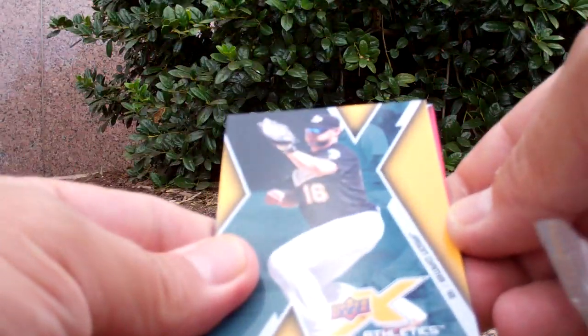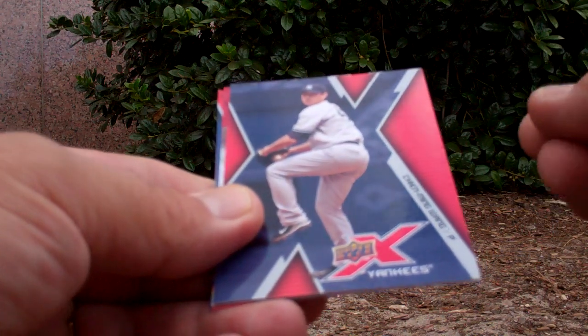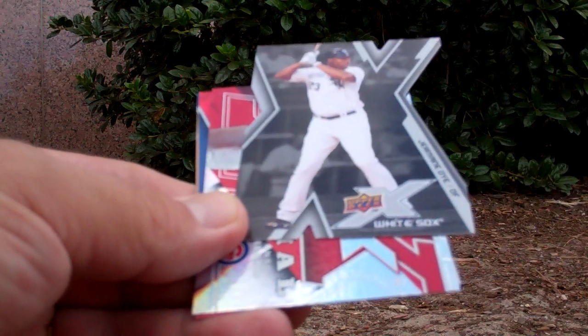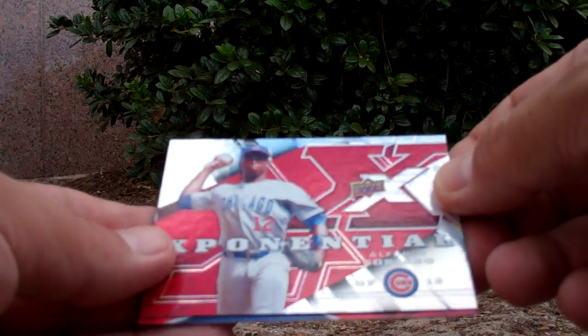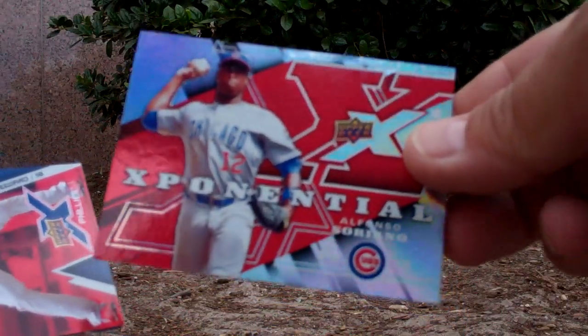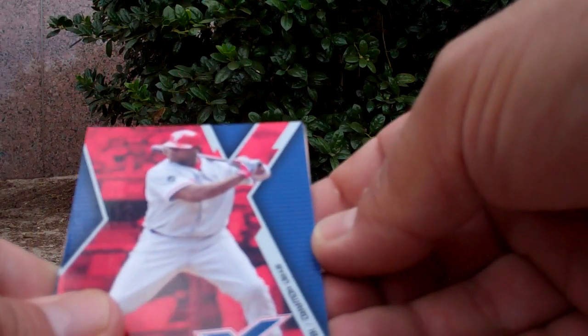We've got Jason Giambi on top, Chin-Ming Wang, a Jermaine Dye X-Cut, an Exponential Alfonso Soriano — that's the one I pulled the printing plate of in College Station. I did not have the base of it, so now I've got that and the plate that printed that card. Ryan Howard and Jose Ginn.